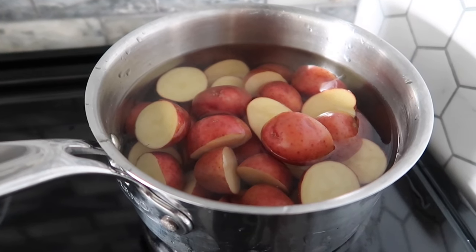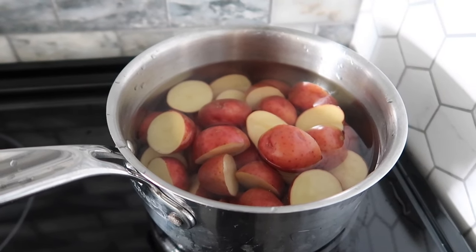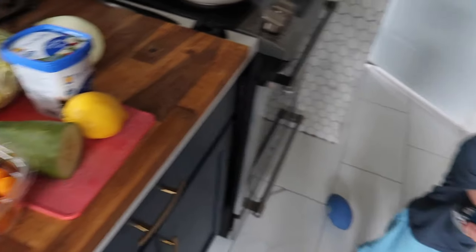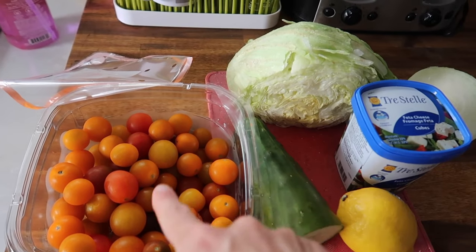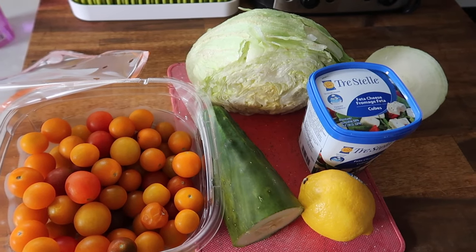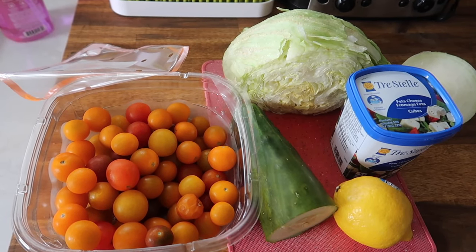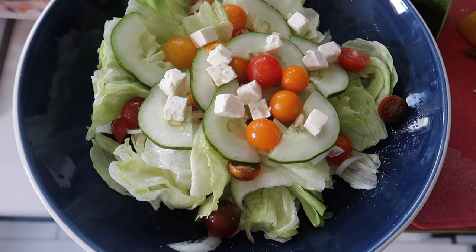I'm just going to boil these for about four minutes and then wrap them in tinfoil and stick them in the barbecue with the chicken. The salad is going to be iceberg lettuce, tomatoes, cucumber, a little bit of onion and feta cheese. The dressing is just lemon squeezed over it, a little bit of oil, and garlic salt. It sounds a little different but it is delicious and super fresh.